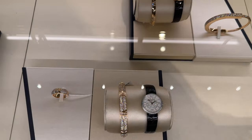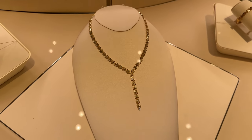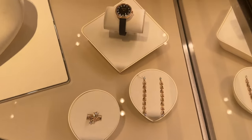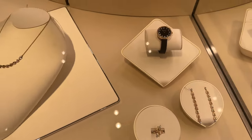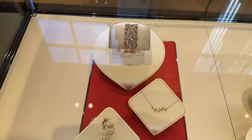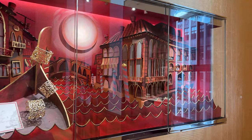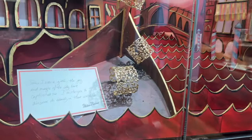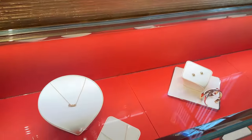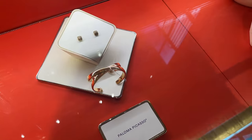Watches. This bracelet. These are beautiful. This, again, is the Tiffany Victoria line. And these rings. Wow. This is beautiful. Paloma Picasso line.